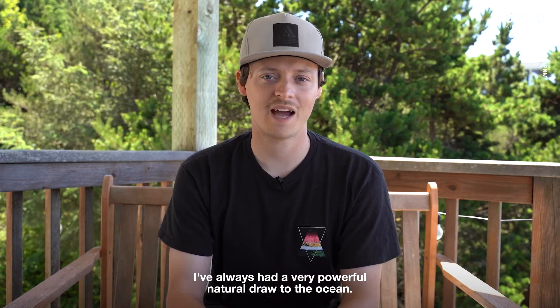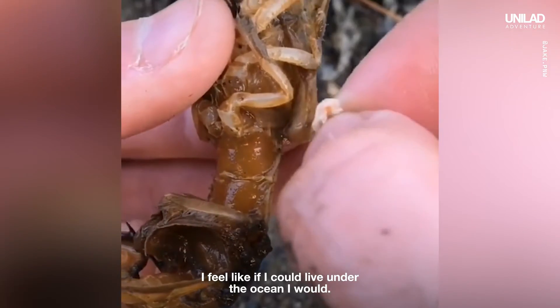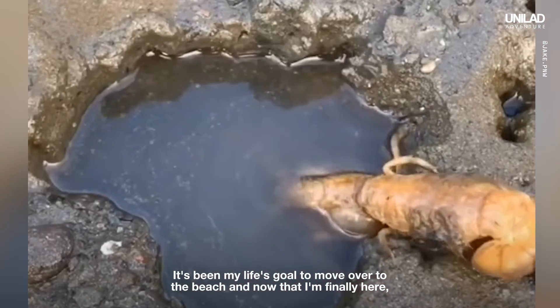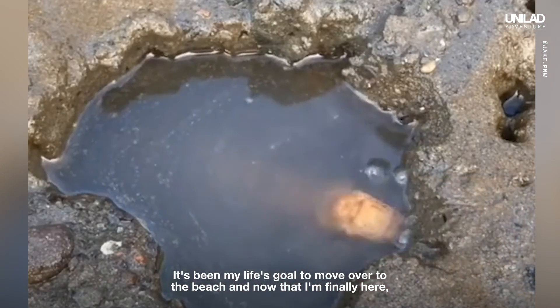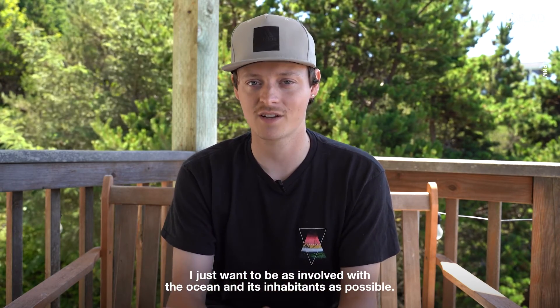I've always had a very powerful natural draw to the ocean — I feel like if I could live under the ocean, I would. It's been my life goal to move over to the beach, and now that I'm finally here, I just want to be as involved with the ocean and its inhabitants as possible.